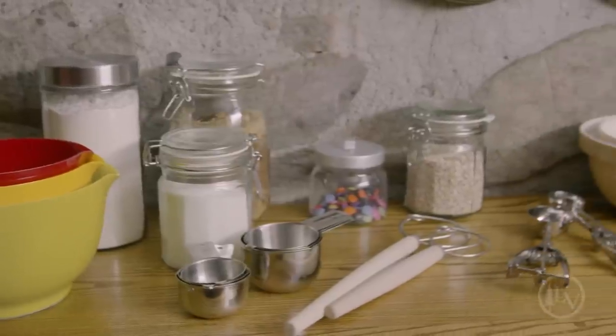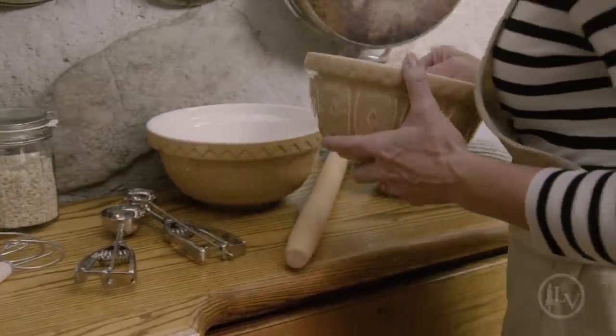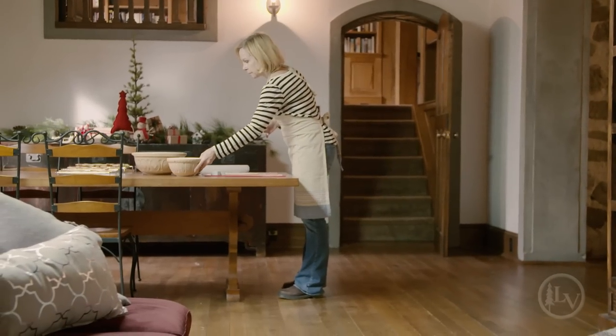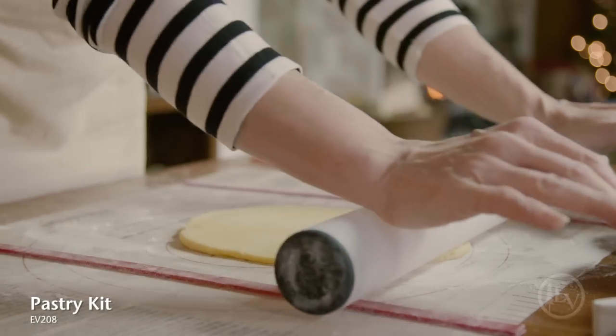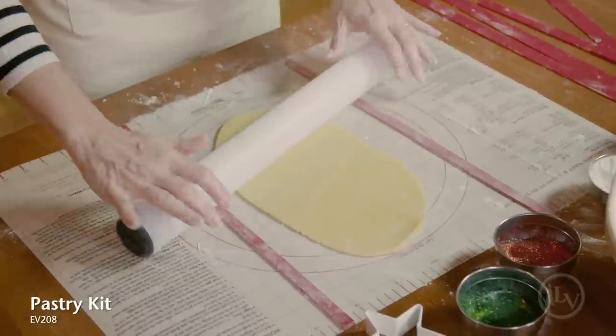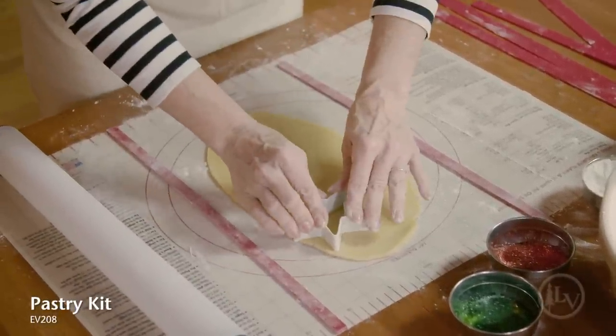Our line of kitchen accessories has just about everything you'll need for holiday baking. This pastry kit helps keep sticky dough under control. It comes with a non-stick dough mat, a lightweight rolling pin, and thickness guides that make it simple to roll dough evenly every time.